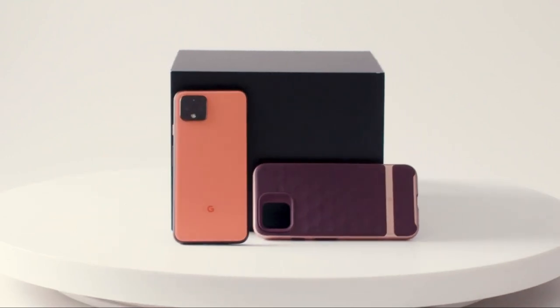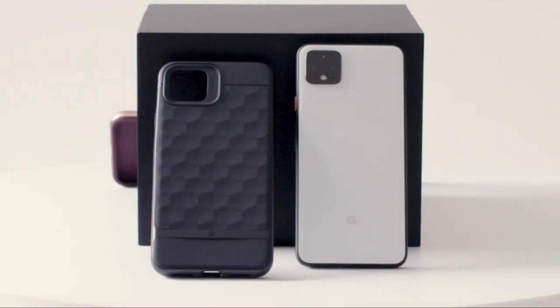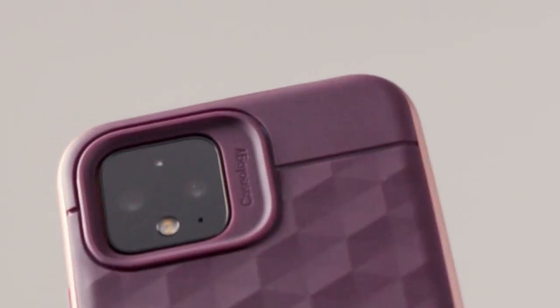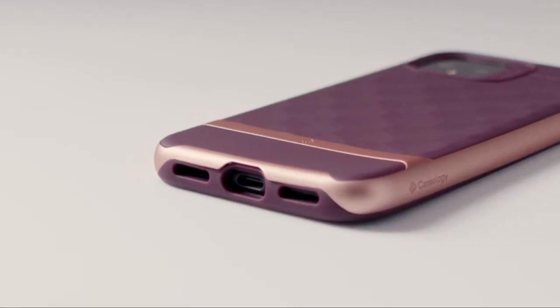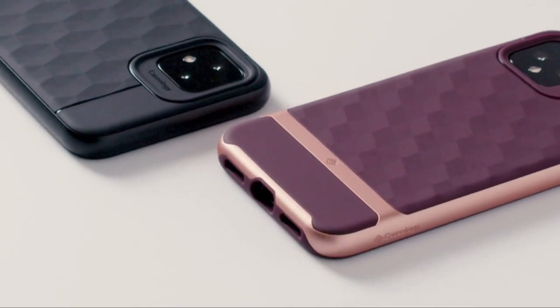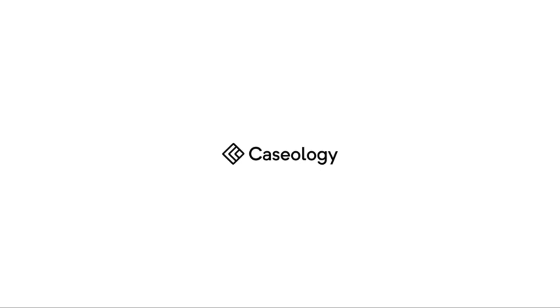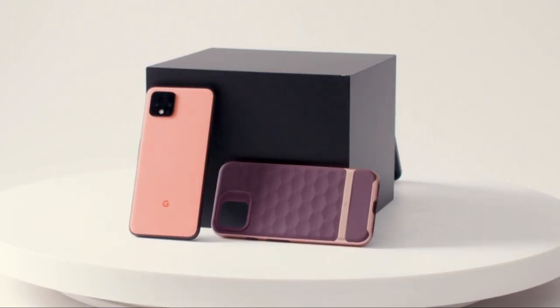Hi, what's up everyone. In this video we're going to talk about the top 10 best Google Pixel 5 cases you can buy on Amazon. This list is based on my personal opinion and research and lists them based on quality, features, and pricing. If you want more information and updated pricing on the products mentioned, be sure to check the links in the description below.